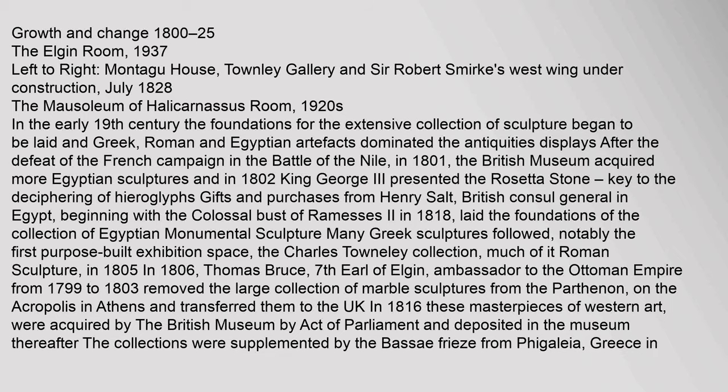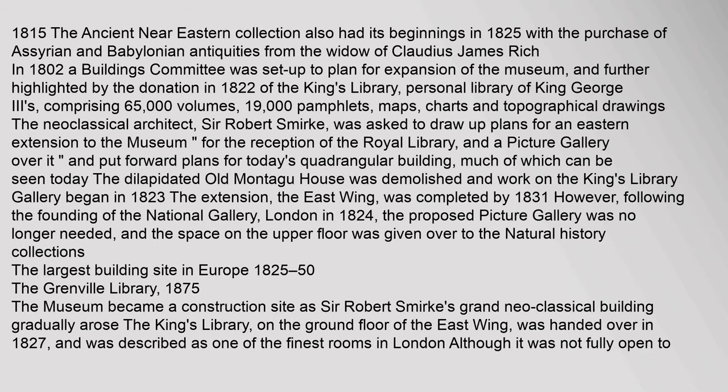In 1805 and 1806, Thomas Bruce, 7th Earl of Elgin, ambassador to the Ottoman Empire from 1799 to 1803, removed the large collection of marble sculptures from the Parthenon on the Acropolis in Athens and transferred them to the UK. In 1816 these masterpieces of Western art were acquired by the British Museum by Act of Parliament. The ancient Near Eastern collection had its beginnings in 1825 with the purchase of Assyrian and Babylonian antiquities. In 1822, the donation of the King's Library — the personal library of King George III comprising 65,000 volumes, 19,000 pamphlets, maps, charts and topographical drawings — further highlighted the need for expansion. The neoclassical architect Sir Robert Smirke was asked to draw up plans for an eastern extension.